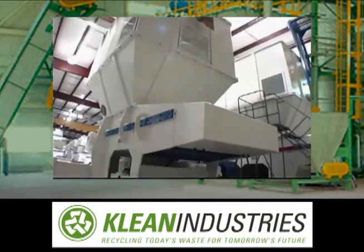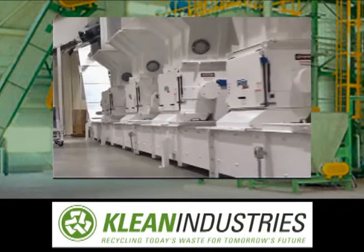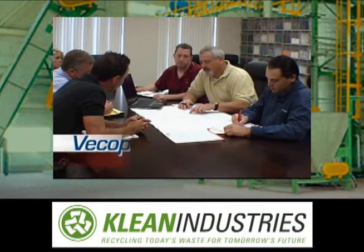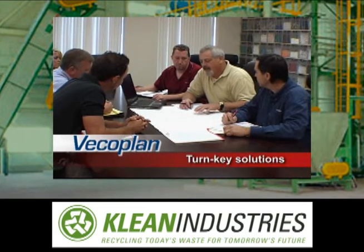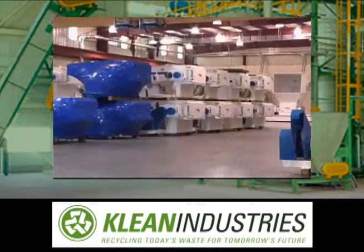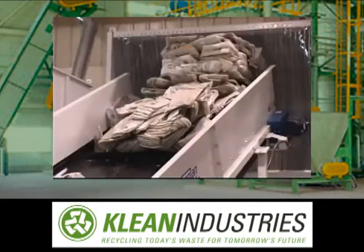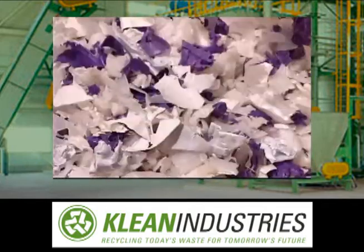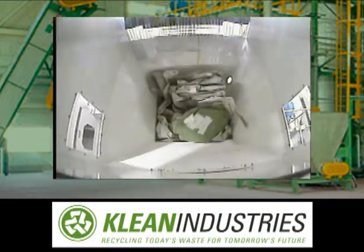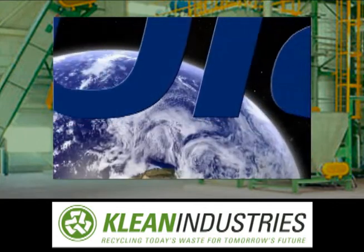Whether your need is for a single machine, integration of new equipment into an existing system, or for a complete plastics reclamation plant, our engineering staff will provide a turnkey solution that suits your unique requirements and your specific facility. With VECO Plan, you're not just buying a machine — you're entering a relationship with a company dedicated to providing you with the solutions you need to meet the challenges of today's plastics recycling market. VECO Plan: a world leader in size reduction technologies.